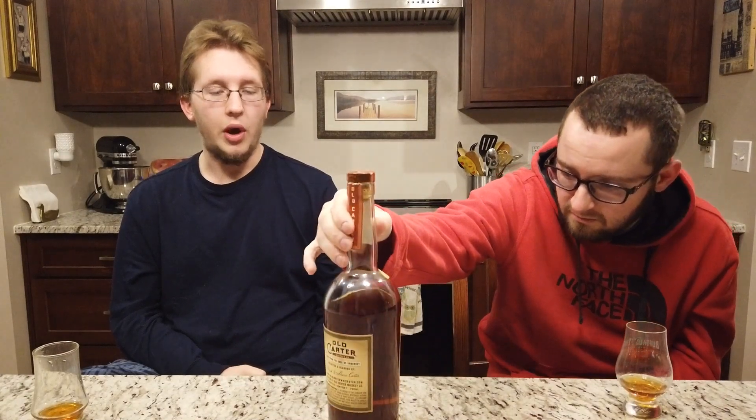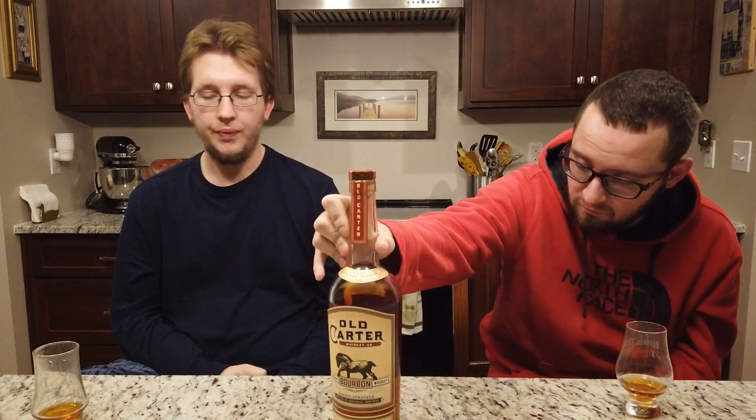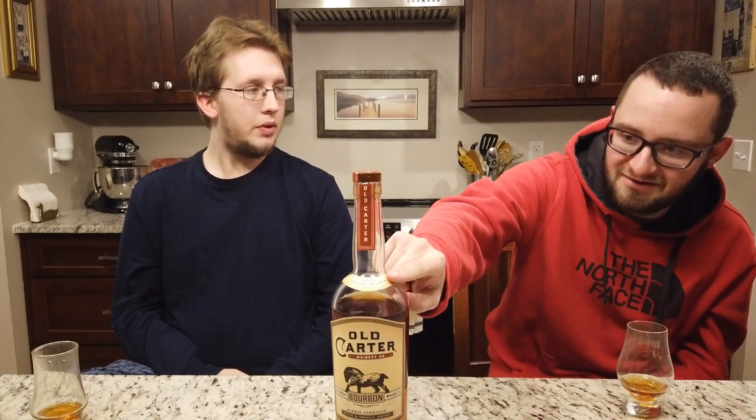There's no age statement on this thing — they keep that secret. Now, another thing before we go into the smell and the taste: take a look at the 'very small batch' label. If you know what small batch means, we covered that in a discussion episode — there's no real definition given to it.